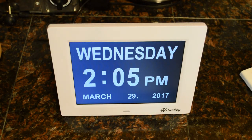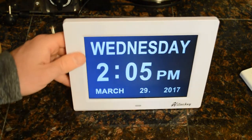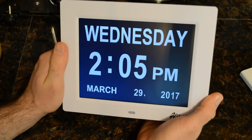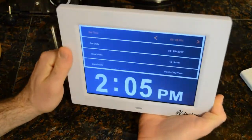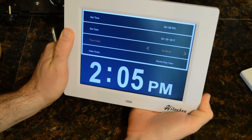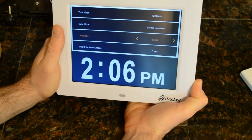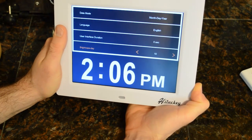Let me go through some of the settings. It's a really nice dark black screen — you may get a little reflection on camera, but in person it looks great with nice bright lettering. It's really big; you can definitely see it easily. Scrolling through the menus: set date, set time, time modes — 12 or 24 hours — date mode: month/day/year. User interface, duration zero seconds, brightness — I'll turn that up to 10.